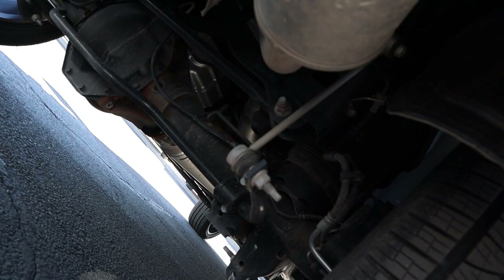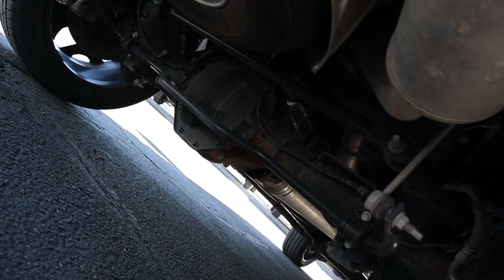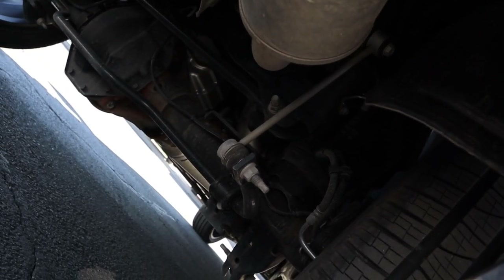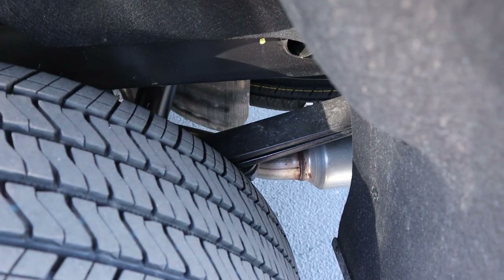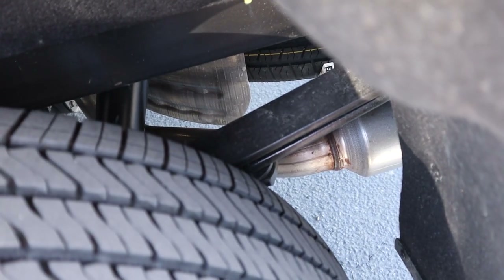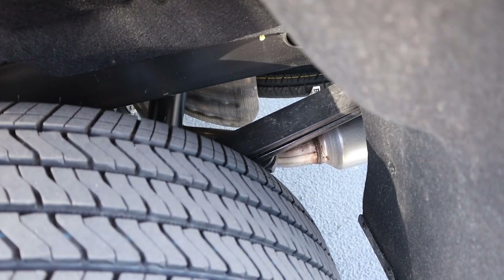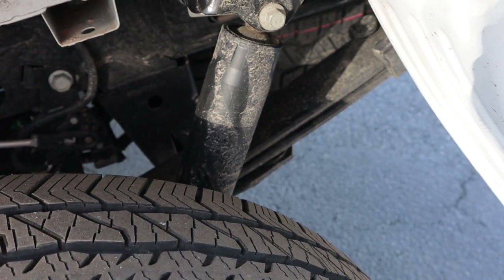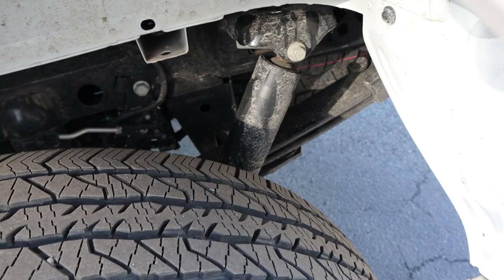When it comes to suspension, the Ram has independent front suspension and a solid rear axle with air suspension on all four corners. The GMC Sierra also has independent front suspension, but in the back we've got leaf springs and a solid rear axle. And with the Ford, just like the other two, independent front suspension with leaf springs in the back and a solid rear axle.